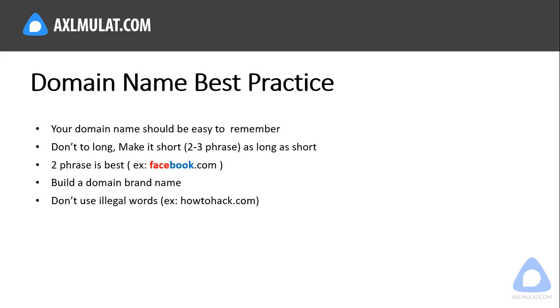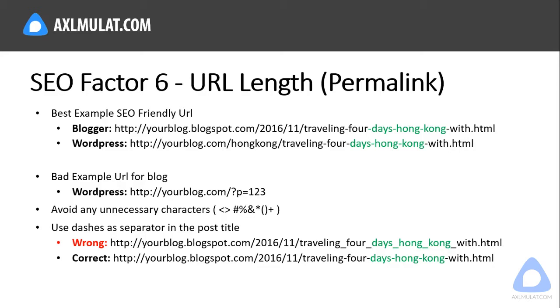The sixth SEO factor is URL or permalink — this is one important SEO factor. Make sure your blog URL is SEO-friendly. In Blogger, the right SEO-friendly URL includes your blog, the date, and the post title with a keyword included — shown in green in the example. In WordPress, the SEO-friendly URL includes your blog, a category, and the post title with keyword included.